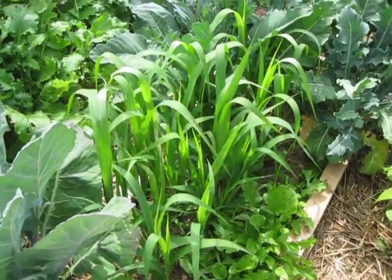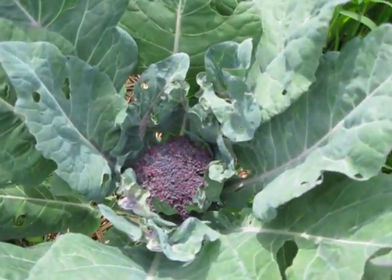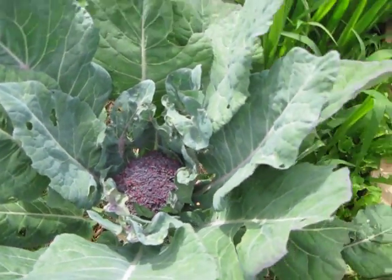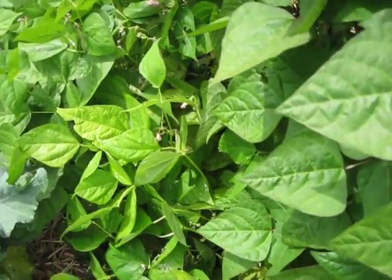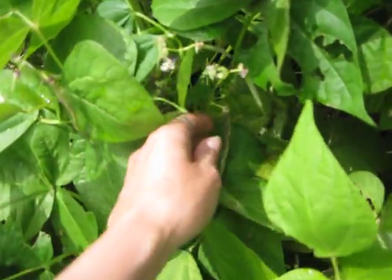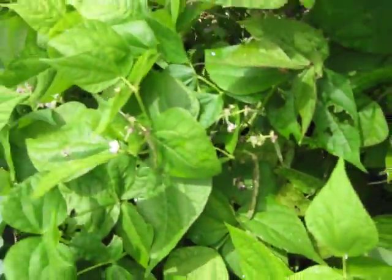There's the millet — it's doing absolutely fantastic. We have a little purple cauliflower getting started in there. More beans over here, and these beans actually have some little baby beans started, so that's pretty awesome.